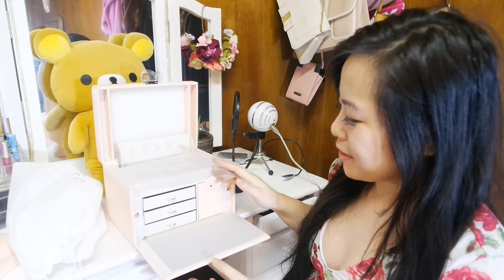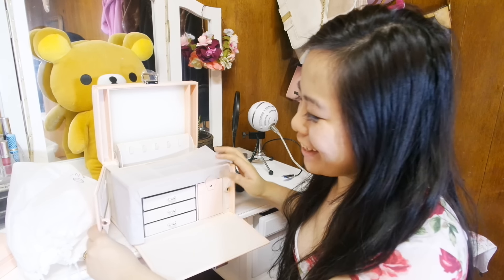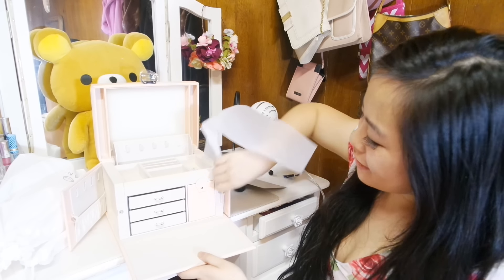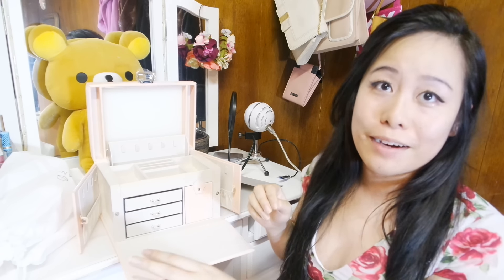Oh, there's another flap here — I didn't realize that. I think they really do a good job utilizing all the space they have. Does this open right here? Oh, it does. Oh my God, there's another compartment right here. And I guess this part opens too. That's pretty crazy.